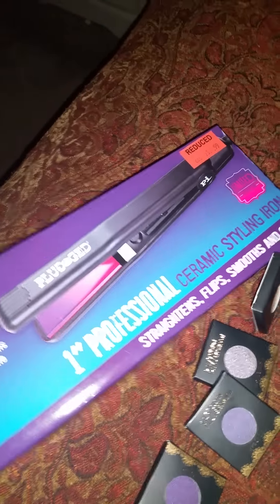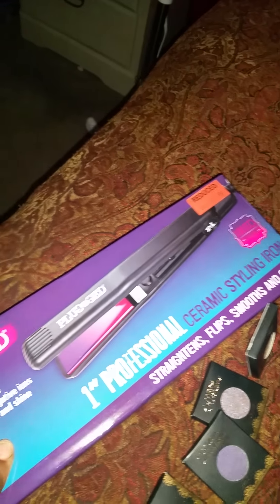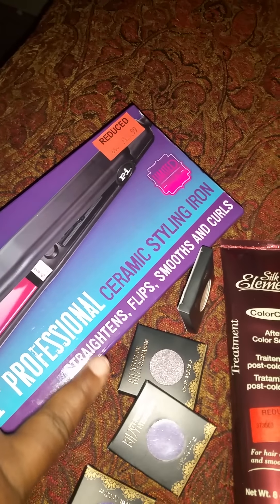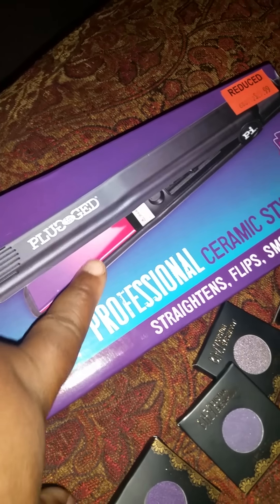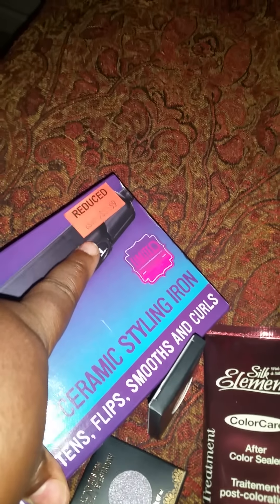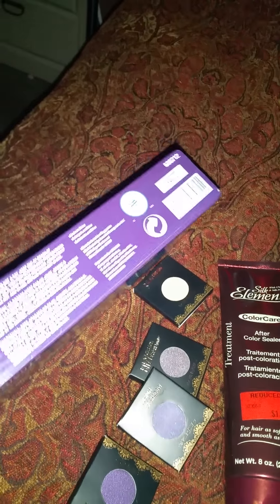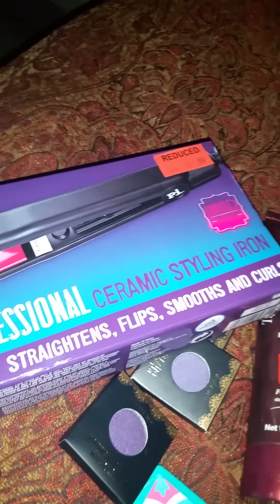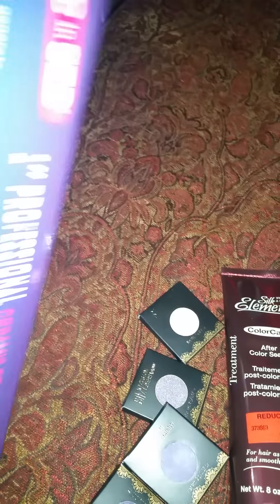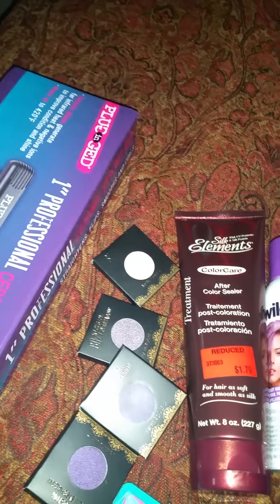So they were getting rid of some of their irons and blow dryers. I got the Plugged In ceramic plates, one inch professional styler iron. This one is ombre purple on the inside. It was $25.99 on sale and it was 50% off of that, so I paid $12.50 for this iron. My last flat iron just died on me — I'd had it over five years. I want to go back and get a wand, but the sale was over and she still gave me the sale price since it was only a day after.